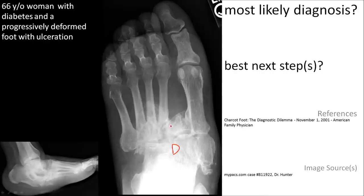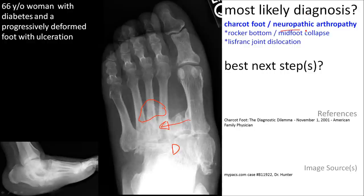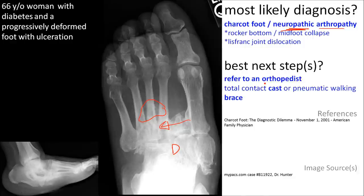All the D words: debris, dislocation, destruction. This is a Charcot joint, also called a neuropathic or neurotrophic arthropathy. The best next step involves referral to an orthopedist, who may attempt casting or bracing as a means to let this heal.